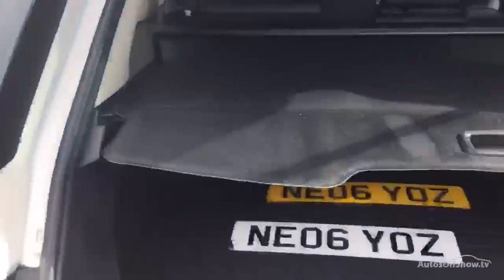Moving on to the boot section of the car. You've got your parcel shelf there in good condition. Pulling that back - there are your original plates. You've got a rubber mat there, really clean in here. Just lifting up the rubber mat - there's all your bits and bobs, and your spare tyre should be located underneath.